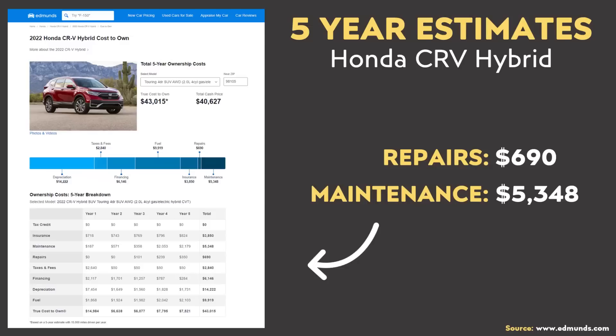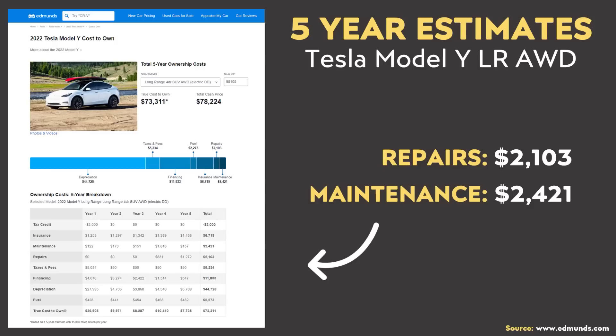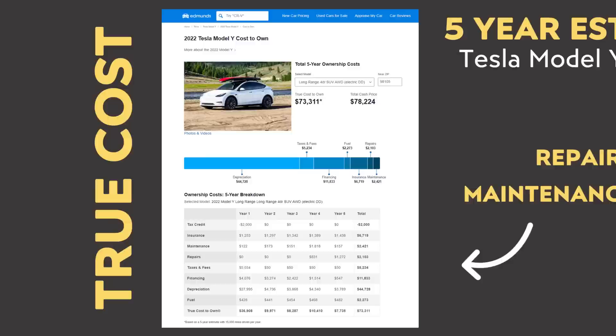When it comes to the cost of repairs and maintenance, those numbers can vary quite a bit. To be fair, I'm using data from Edmunds.com for both the CR-V and the Model Y. Edmunds doesn't have data for the 2023 Honda CR-V Hybrid, so we'll use the 2022 model year — they estimate that after five years and 75,000 miles, maintenance will cost a bit over $5,300 and repairs just a bit under $700. For the Model Y 2022 model year, after five years and 75,000 miles, repair cost will be around $2,100 and maintenance just a bit over $2,400.